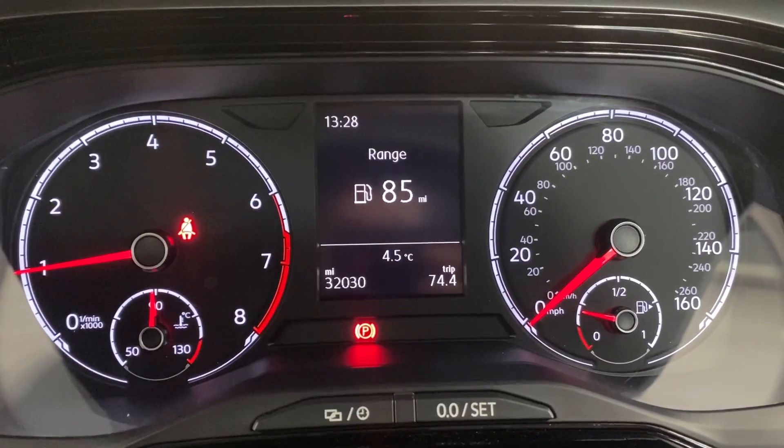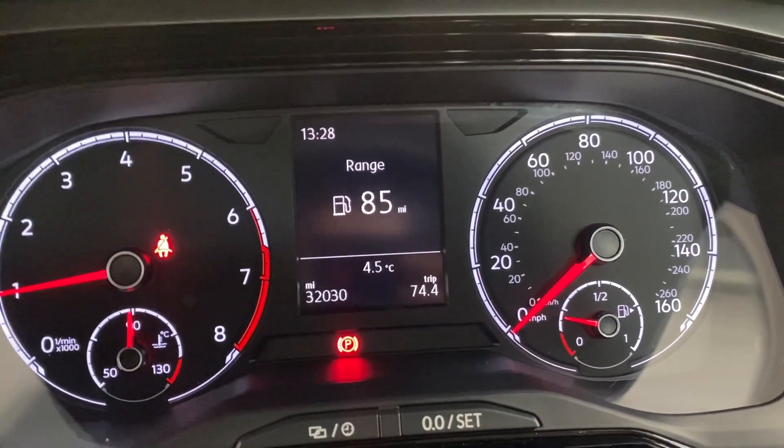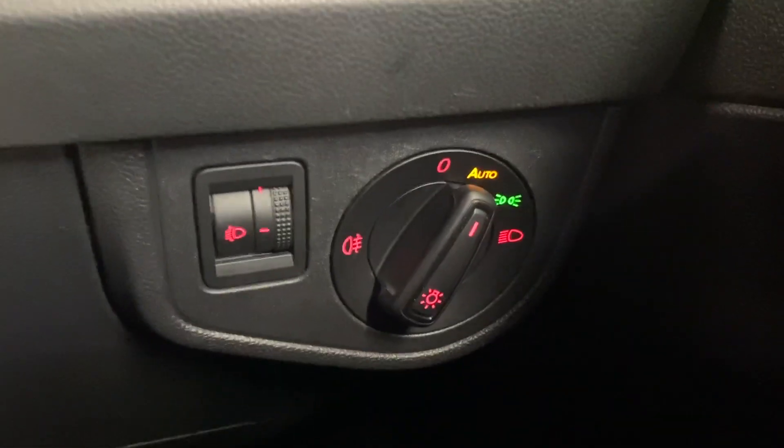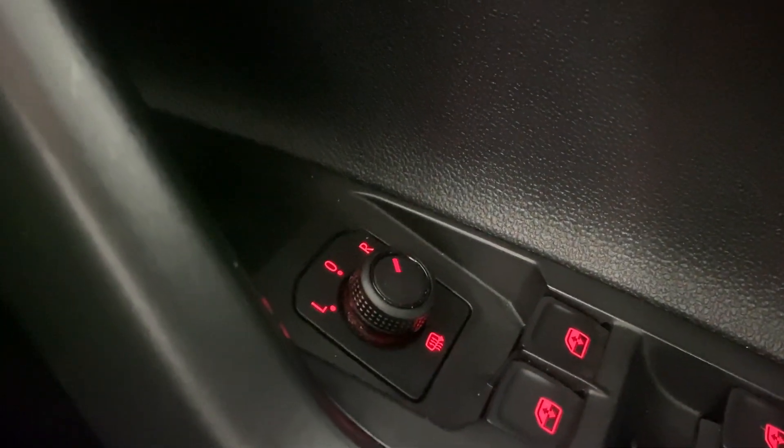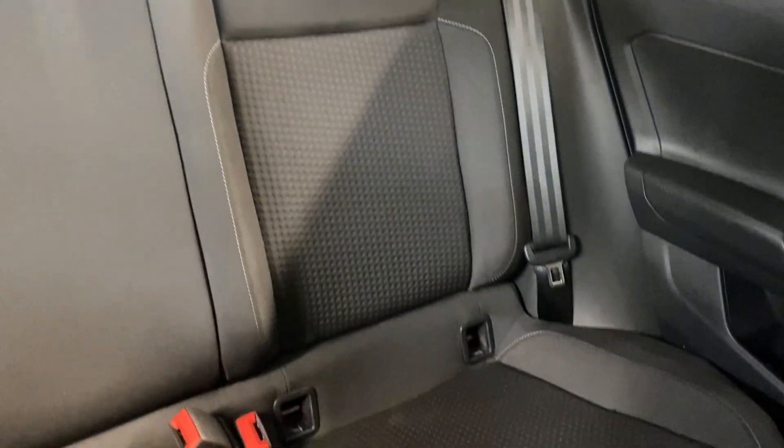As you can see up on the dash, we've done 32,030 miles. We've got automatic headlights, front and rear electric windows, and electrically adjustable and heated door mirrors. We've got the Titan black cloth interior, which runs into the back seats, and we've got the isofix points at the bottom of those seats.